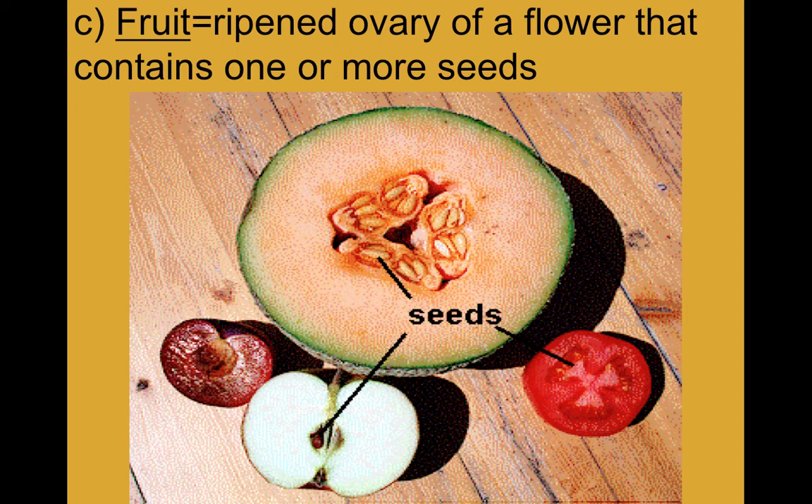When those eggs get fertilized, they turn into seeds, and then the flower - which is pretty amazing - transforms into a fruit. The fruit is a ripened ovary of a flower that contains one or more seeds. By now you probably know the difference between a fruit and a vegetable. The difference is that fruits have seeds. Here we see a tomato - something often called a vegetable - along with cucumbers and pumpkins.